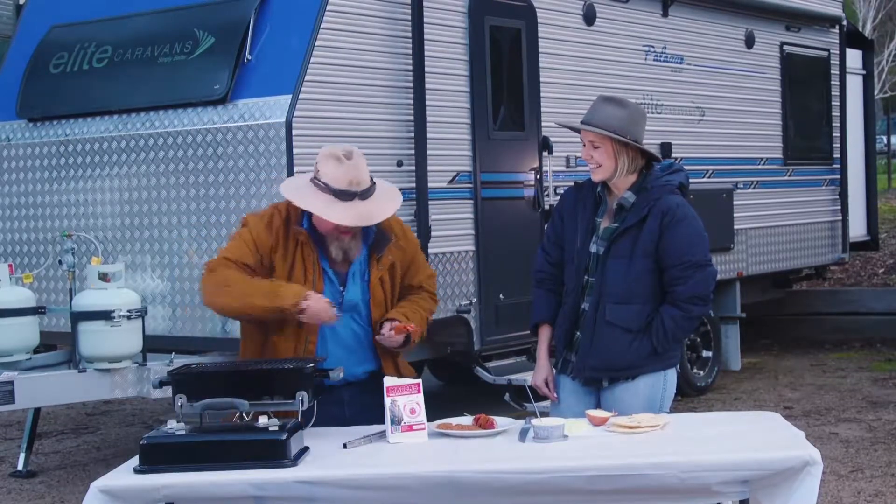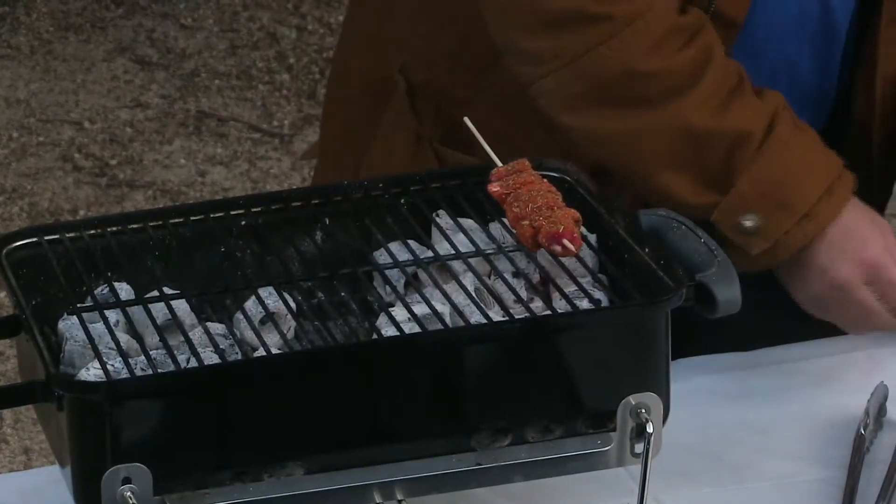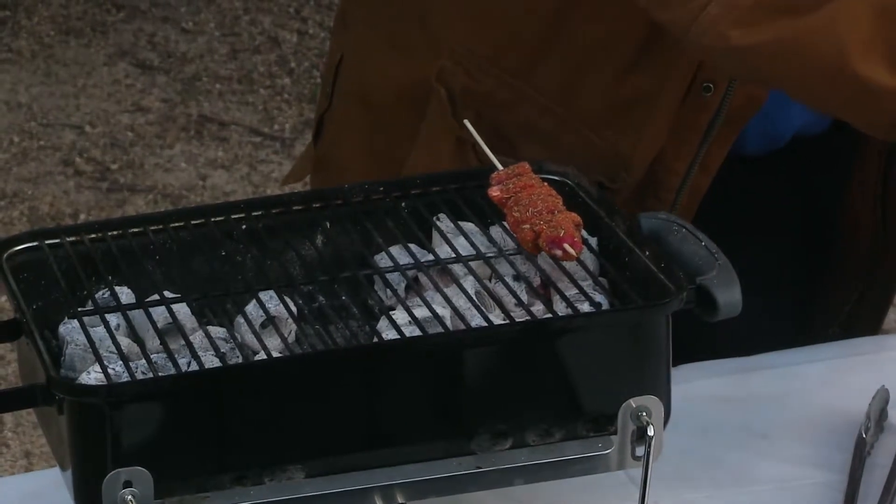Straight onto the charcoal. Did you hear that? I did. That's the sound of the magic happening. Fantastic.